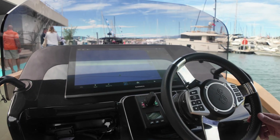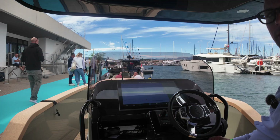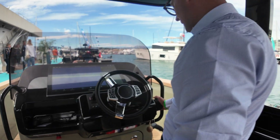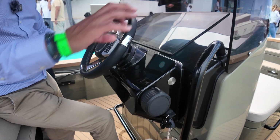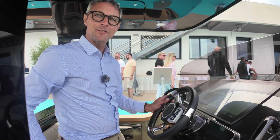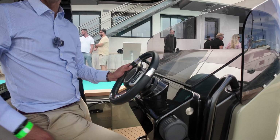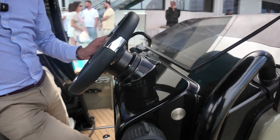Quite exceptional. It is gorgeous. Isn't the electronics Garmin? Yes, it is. And then we have something else which is also quite unique — we don't have the traditional throttle, because on an electric boat the torque is so high. For safety reasons, we prefer to remove the throttle. Makes sense.